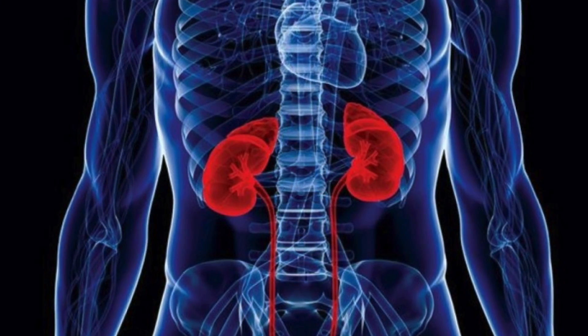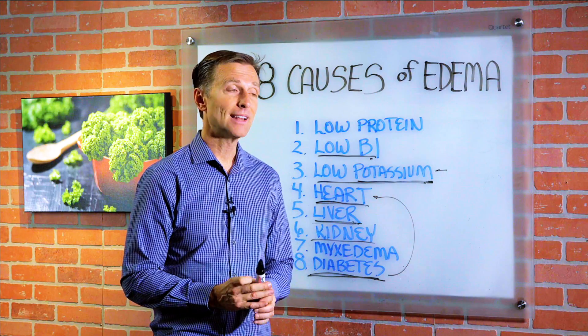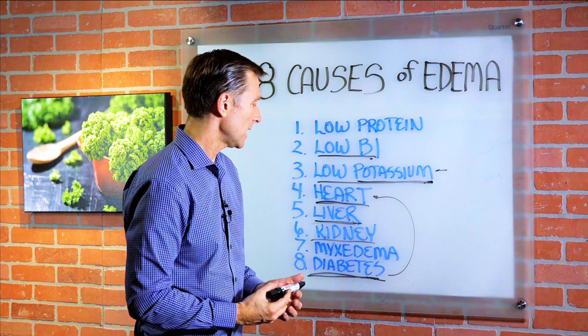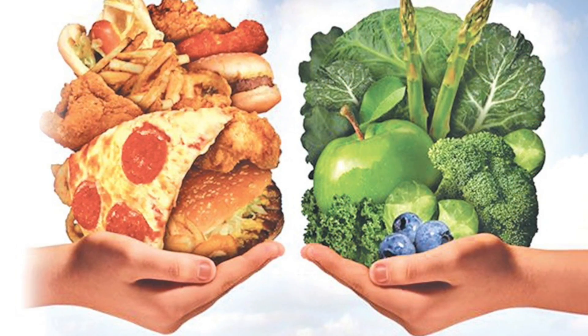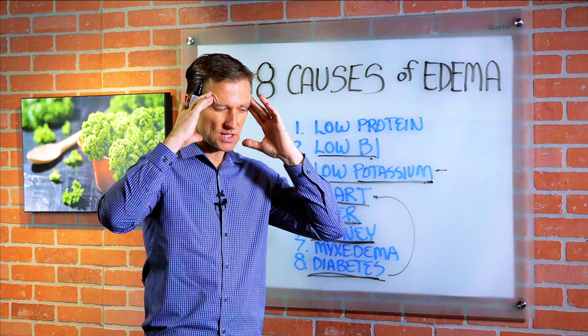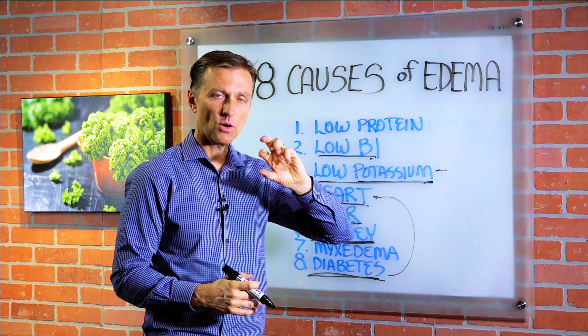Kidney: you have two kidneys. If they're a problem, you're going to have swelling on both sides. A lot of people have kidney problems if they're diabetic. That could be the reason why you have swollen ankles and feet. The real answer to all of these is to get your eating corrected. So many people focus on the symptom — like edema — but they're not getting the food corrected, and that's what I recommend.